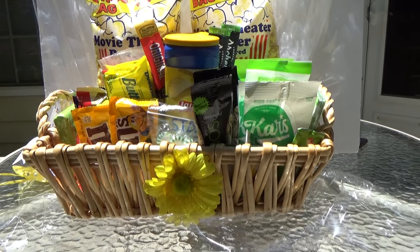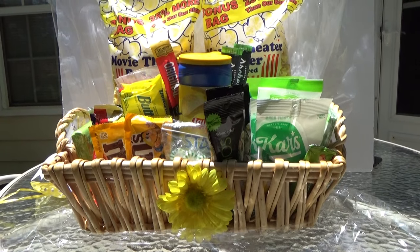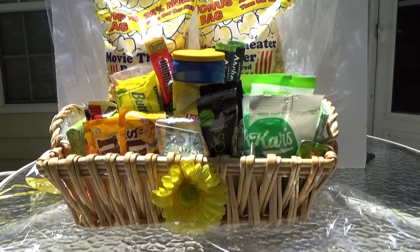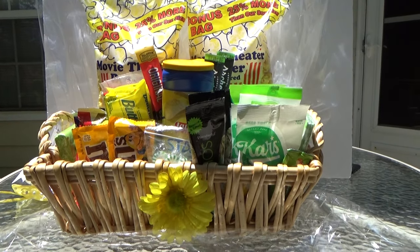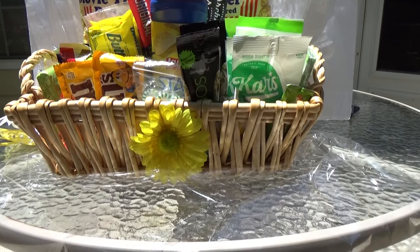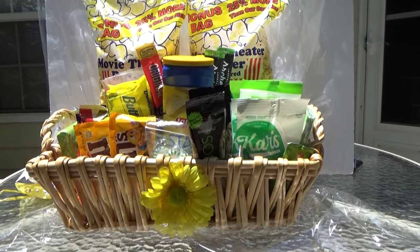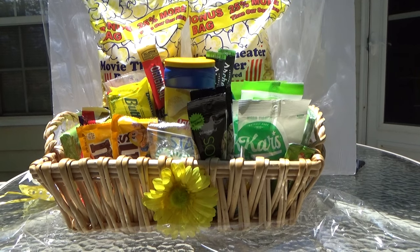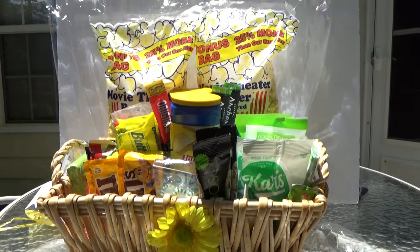Hey guys, Tanya here, welcome to Posh and Gifted. In today's video I just want to share with you a quick, fun, and easy snack basket idea. I have one of my favorite baskets — it's a rectangular basket — and I went to Dollar Tree and Pop Shelf and got these snacks.